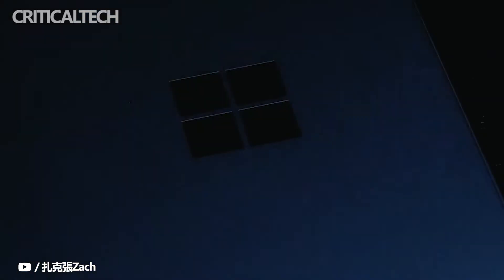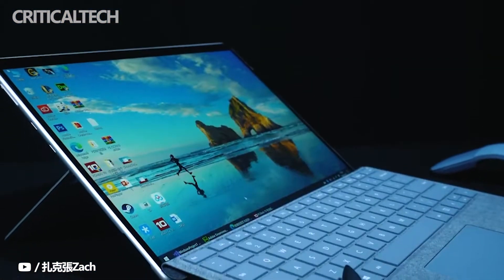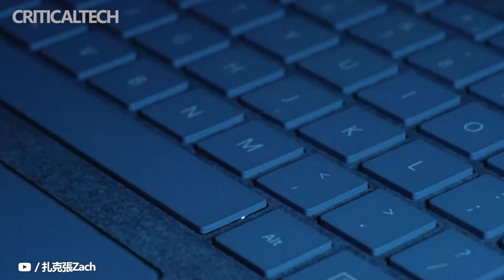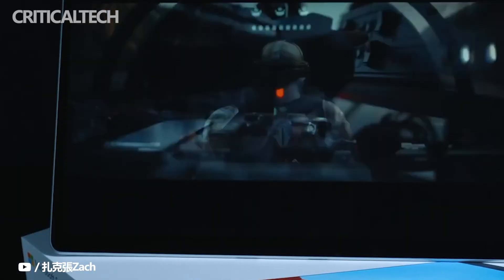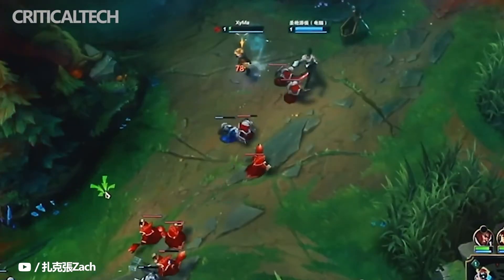Second-generation Surface products have historically been spec bumps. This was the case with the Surface Pro 2, Surface Book 2, and Surface Laptop 2. Exceptions include the Surface Go 2, which had a larger screen, and even the Surface 2, which had a better screen than the infamous Surface RT. I would expect the Surface Pro X2 to look and feel exactly the same as the Surface Pro X, just with a faster processor.